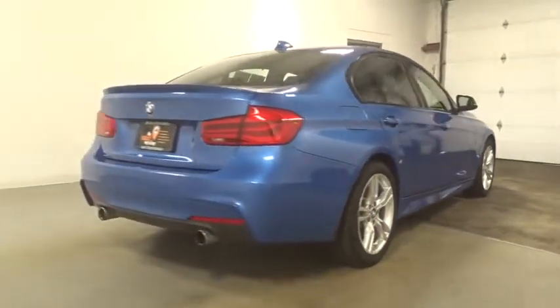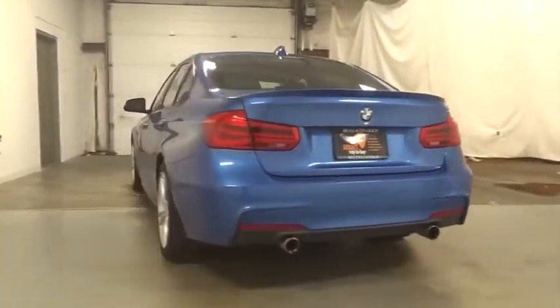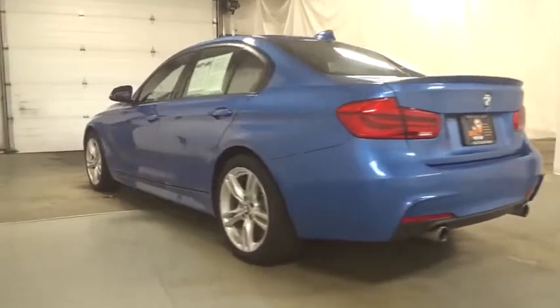All-wheel drive, keyless entry, universal garage door opener, fog lights, trip computer, clock, electronic stability control, tachometer.